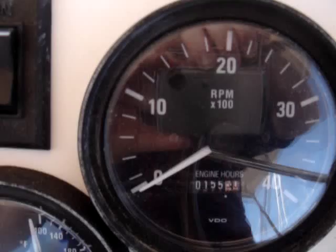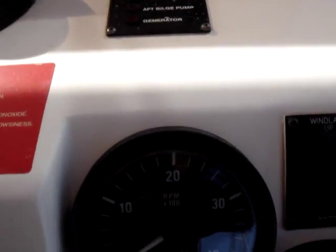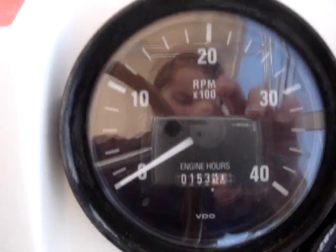The port engine has 155 hours and the starboard engine has 153 hours.